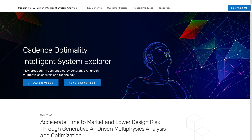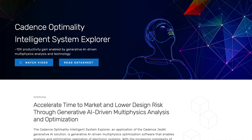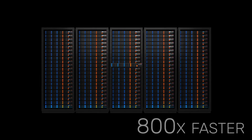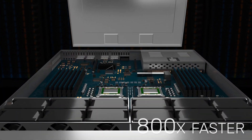Therefore, we collaborate with Cadence to adopt Cadence Artificial Intelligence System Explorer with Clarity 3D Solver in the design flow. It is about 800 times faster than the original parameter sweeping to gather design parameters.